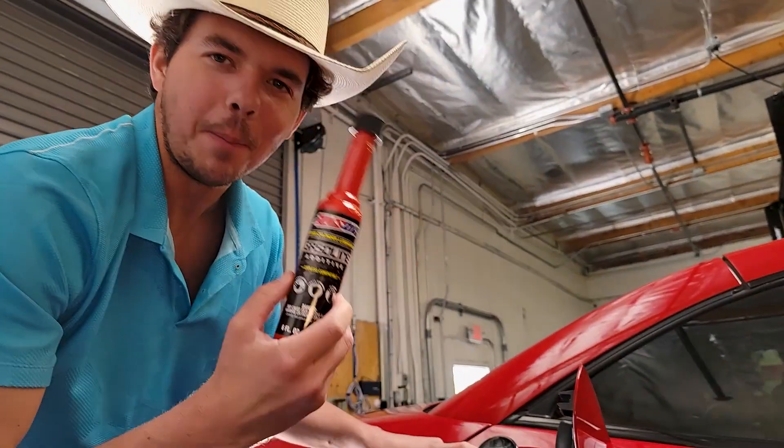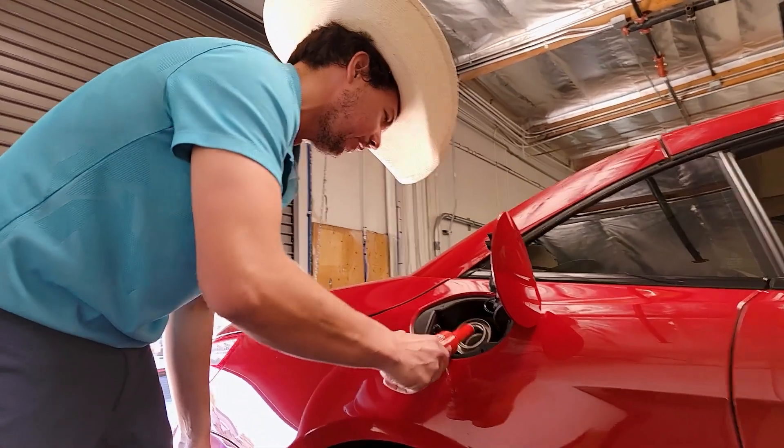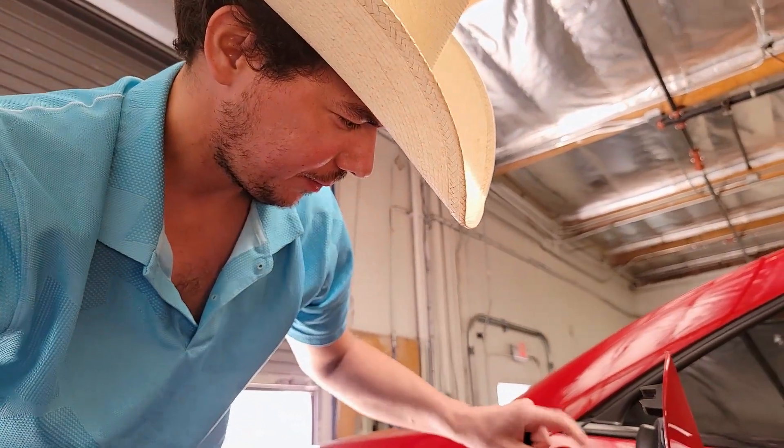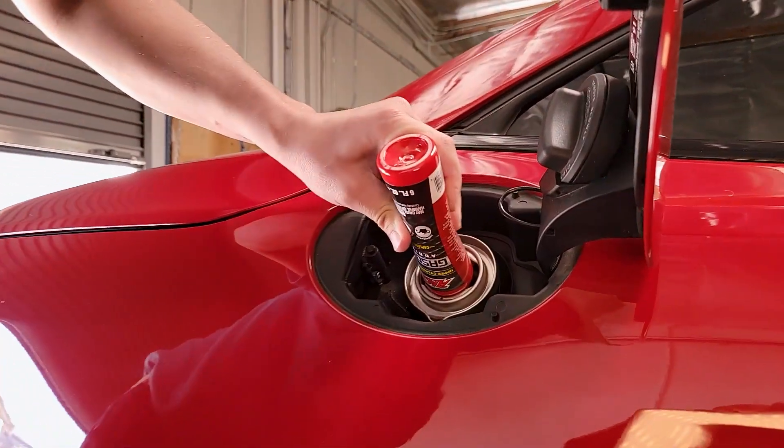Next up is our Upper Cylinder Lubricant. All you do is shove it in. And we're almost done. We're just circulating the fuel additives, getting them to mix in.